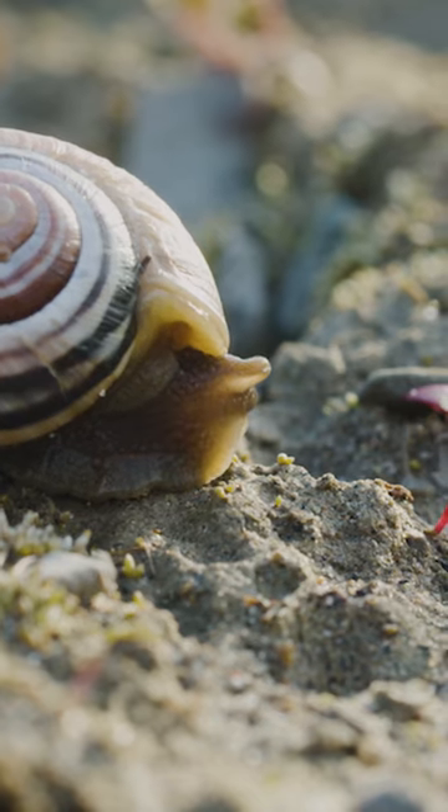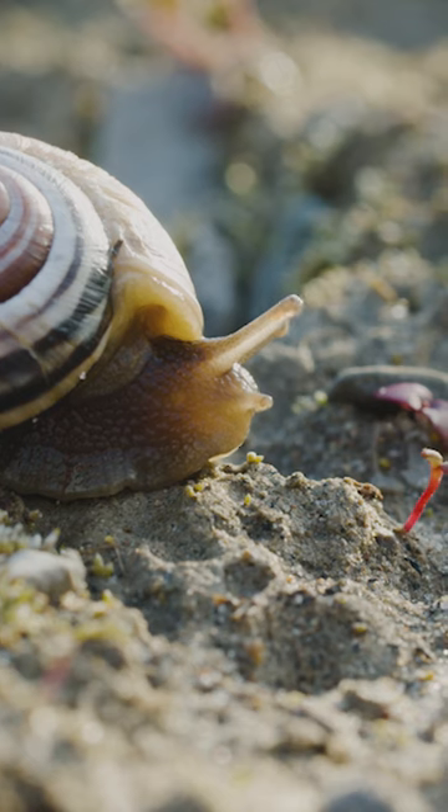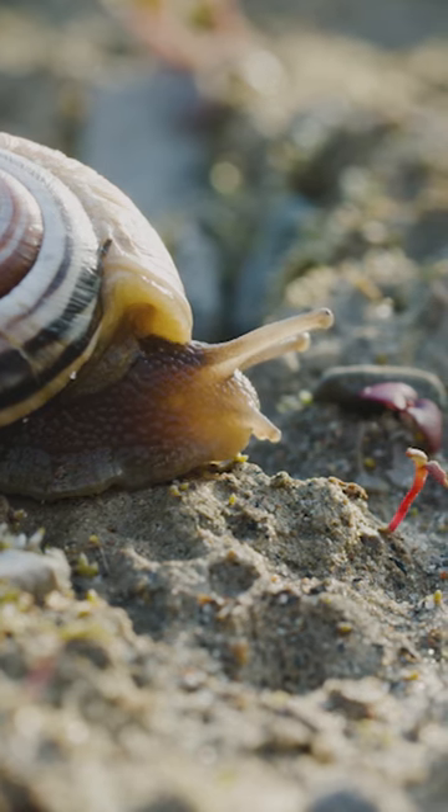So snails may be a timeless symbol for slow, but it turns out when it comes to evolution, they happen to be Olympic level sprinters.